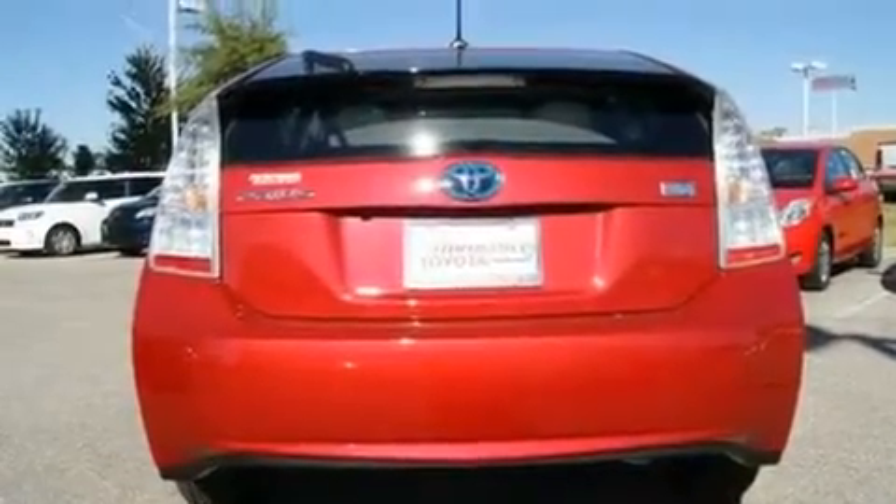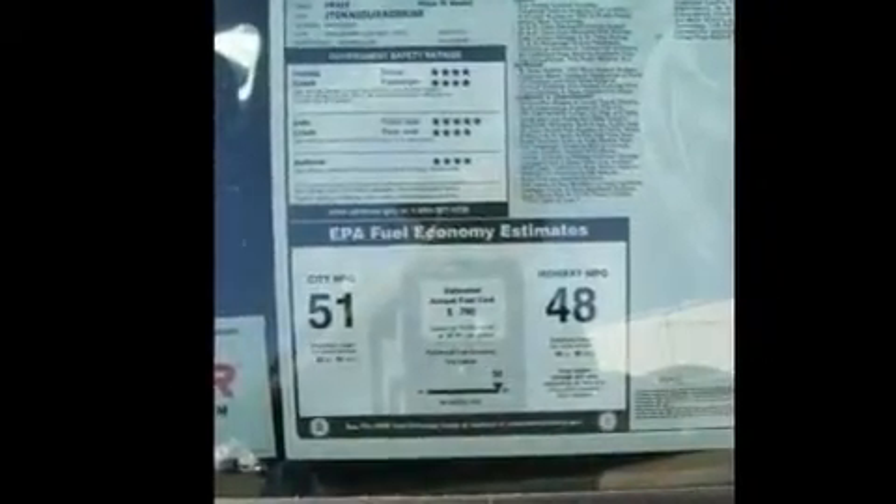With an EPA estimated rating of 48 miles per gallon on the highway, fuel efficiency does not take a back seat.